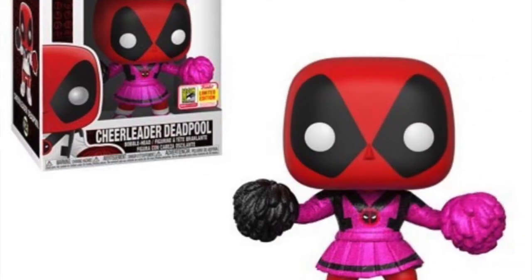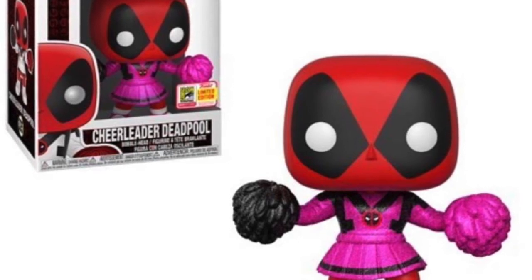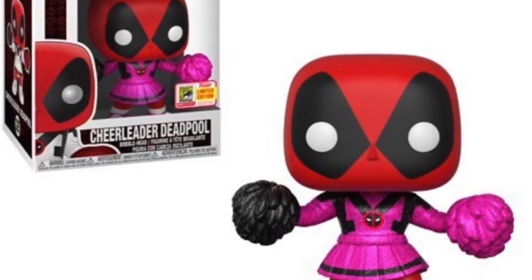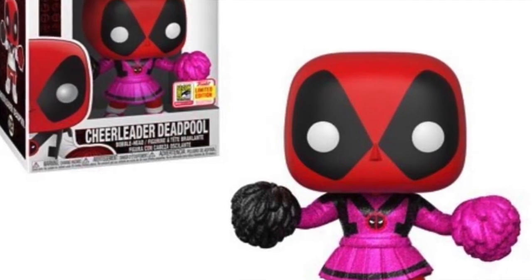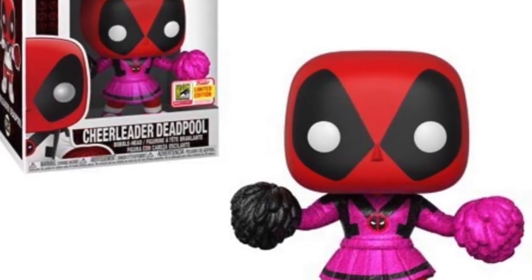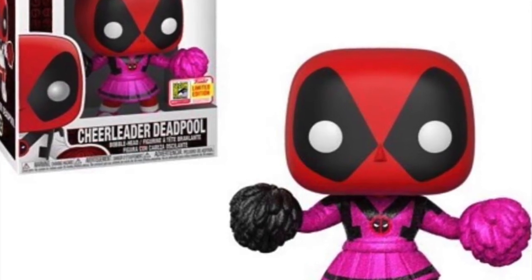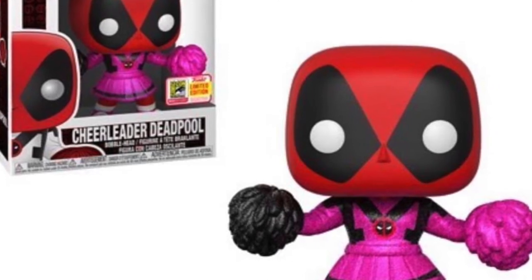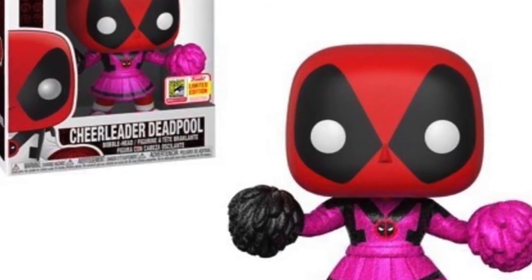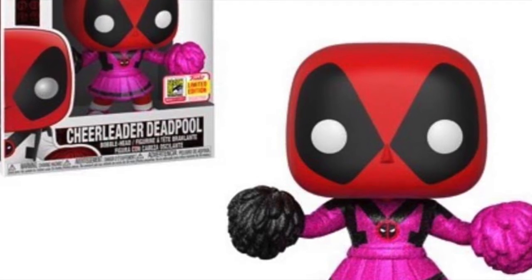We have here the cheerleader Deadpool. This is looking really cool with the pink attire and cheerleading outfit. This is one of many different variants of Deadpool that are available and coming out — we've got a Burger King version, a KFC version, and I think there's been a pirate Deadpool previously. There's been tons of Deadpools, and this is another one. It's looking pretty cool in his cheerleader outfit, and it's a cool pickup and a nice San Diego Comic-Con exclusive.